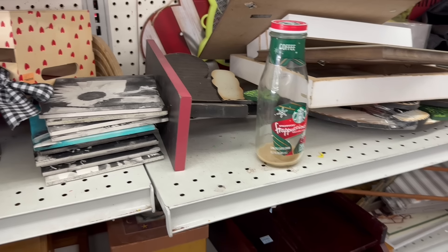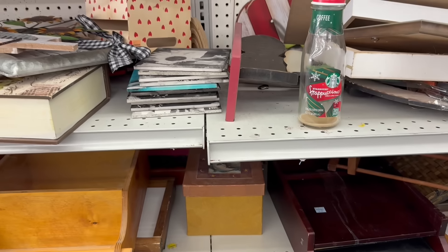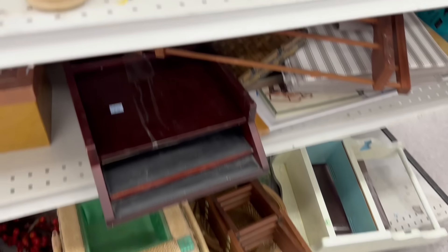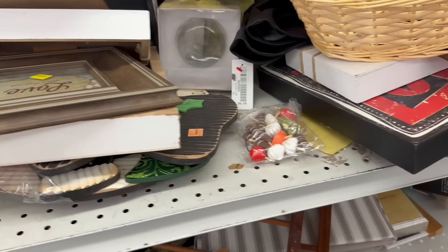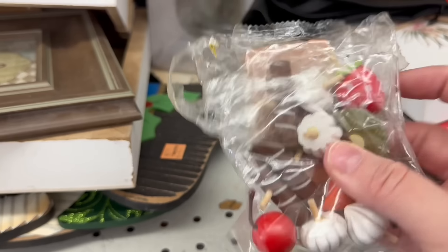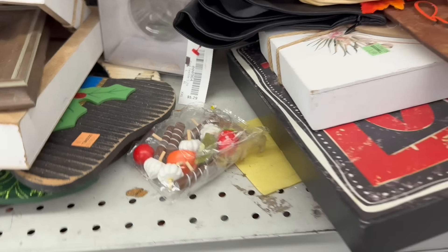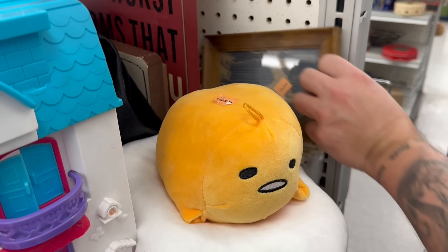Starbucks frappuccino — yeah, there's still some in the bottom! Baskets and stuff down here, some signs, cute little mixed media pieces. Somebody's favorite chair — or something. Actually there's a set of them; they're really nice.